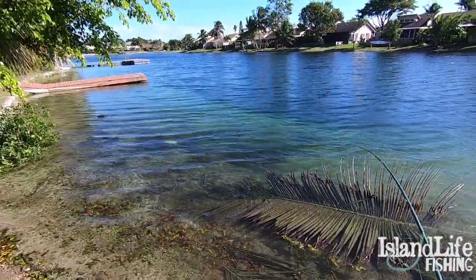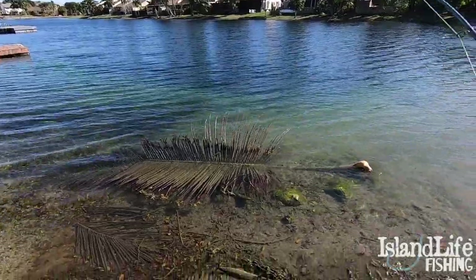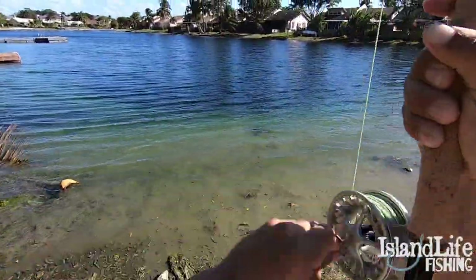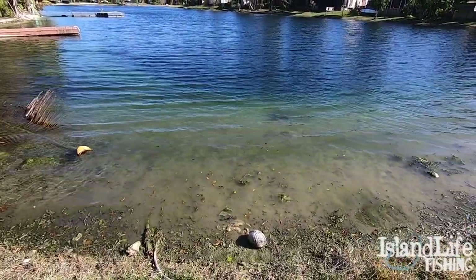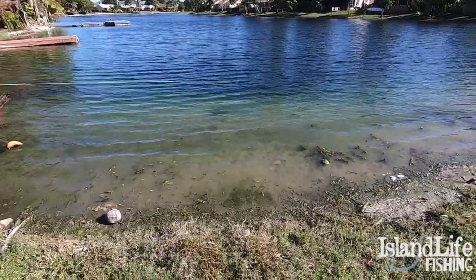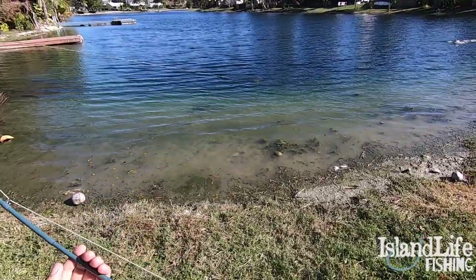There he is. Got him — that's a big one. Gosh guys, I got that big fish. I got that big peacock on. Oh my god, I hope he doesn't spit. That's a really nice one. Oh my gosh, this tank. Crush that fly.